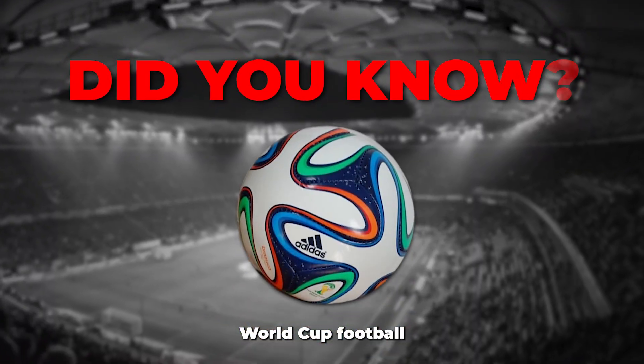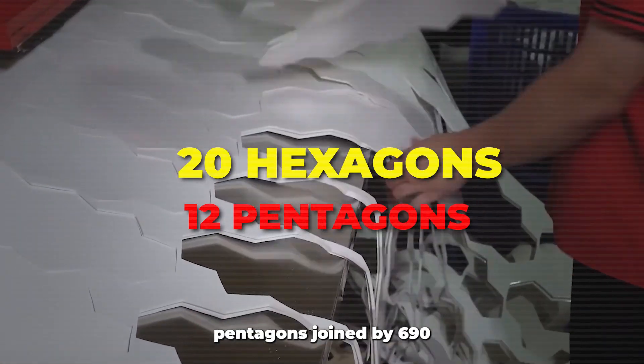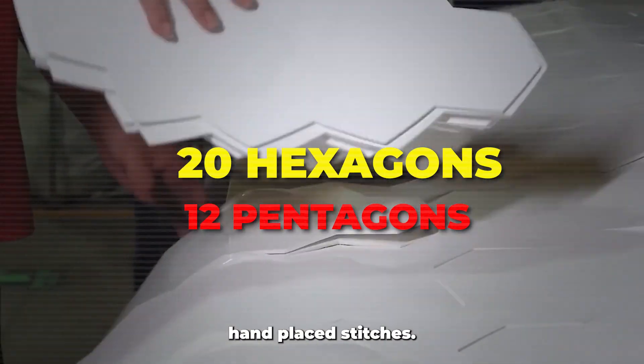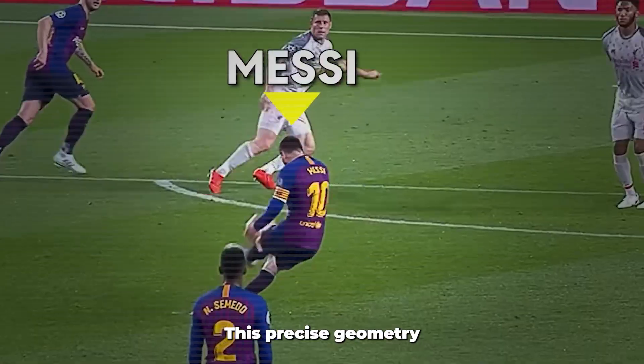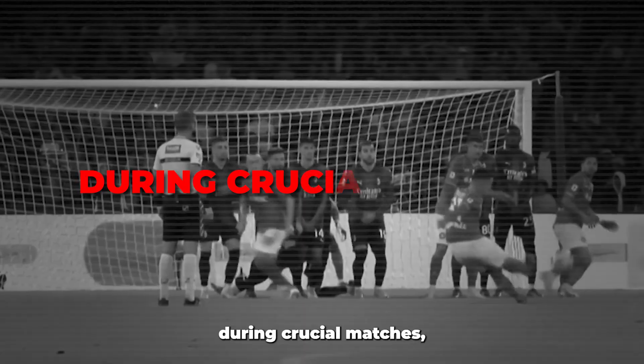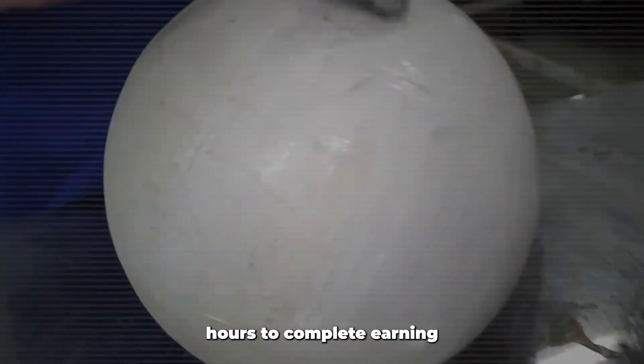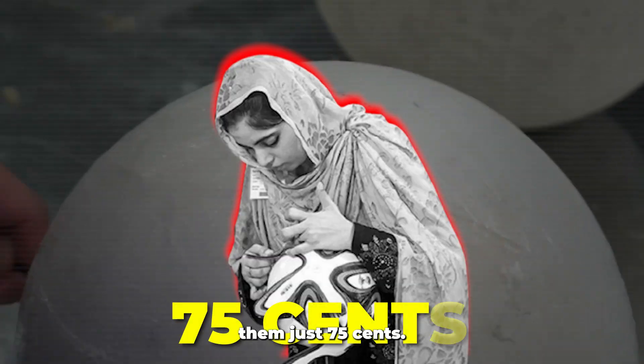Did you know a traditional World Cup football contains exactly 20 hexagons and 12 pentagons, joined by 690 hand-placed stitches? This precise geometry ensures perfect flight and control when millions hold their breath during crucial matches, and each ball takes a skilled worker three hours to complete, earning them just 75 cents.